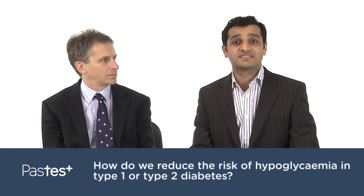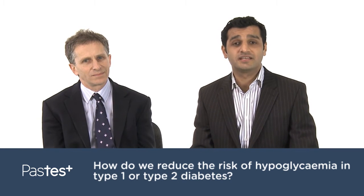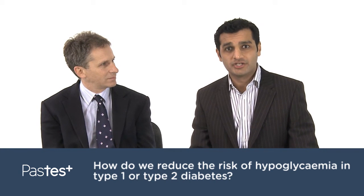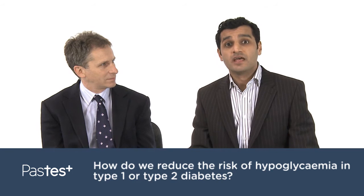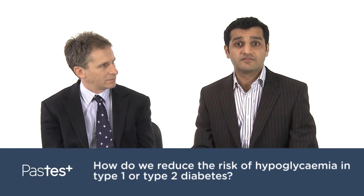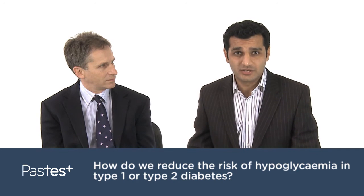Hello, welcome to this edition of Ask the Experts. My name is Peter Singh and I'm from Past Test. Joining me to answer some questions on endocrinology is Professor Colin Dayan. We're going to discuss questions regularly raised by candidates whilst revising for their MRCP Part 2 exam.